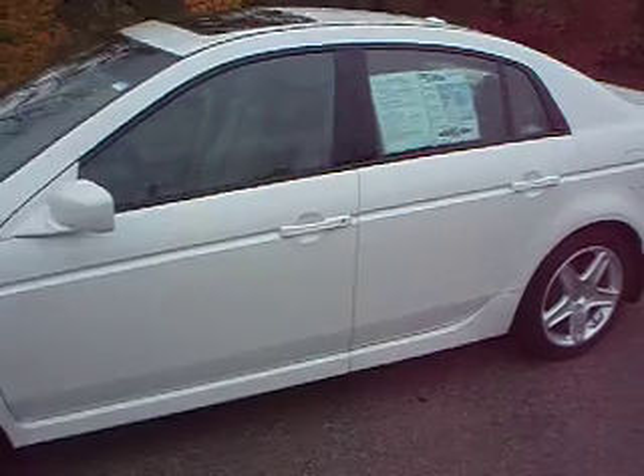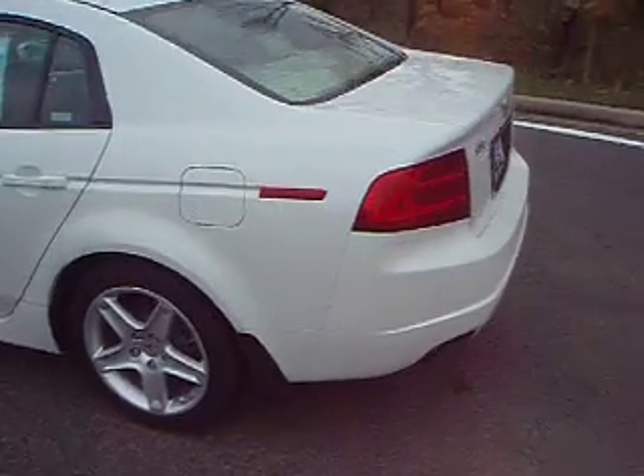Here is a 2006 Acura TL. It has 88,000 miles on a 3.2-liter V6 engine.